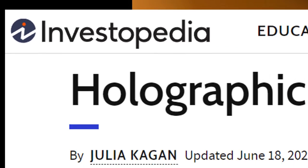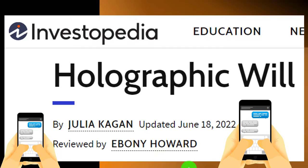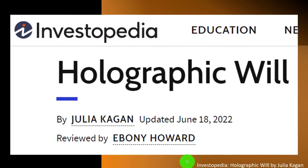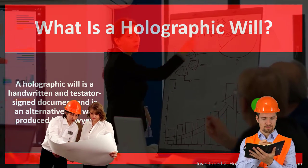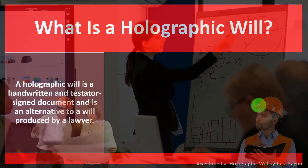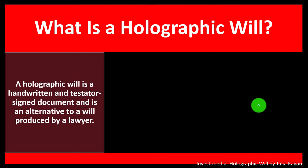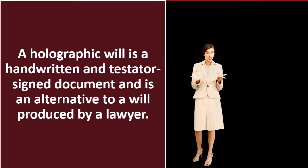Most of this information comes from Investopedia on holographic wills, which you can find online. This is by Julia Kagan, updated June 18, 2022. In prior presentations we've been looking at estate planning and focusing on particular components and tools. This time we're asking: what is a holographic will? A holographic will is a handwritten and testator-signed document, and is an alternative to a will produced by a lawyer.